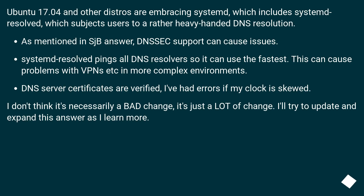Ubuntu 17.04 and other distros are embracing systemd, which includes systemd-resolved, which subjects users to a rather heavy-handed DNS resolution. As mentioned, DNSSEC support can cause issues. Systemd-resolved pings all DNS resolvers so it can use the fastest, which can cause problems with VPNs in more complex environments. DNS server certificates are verified, and I've had errors if my clock is skewed. I don't think it's necessarily a bad change — it's just a lot of change.